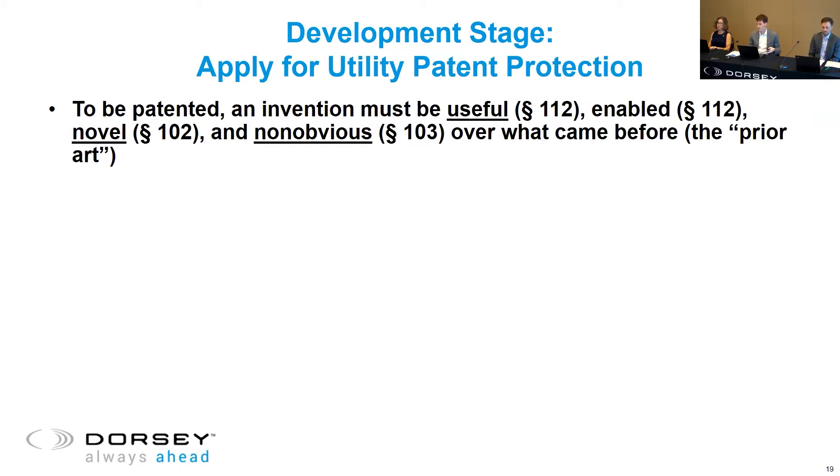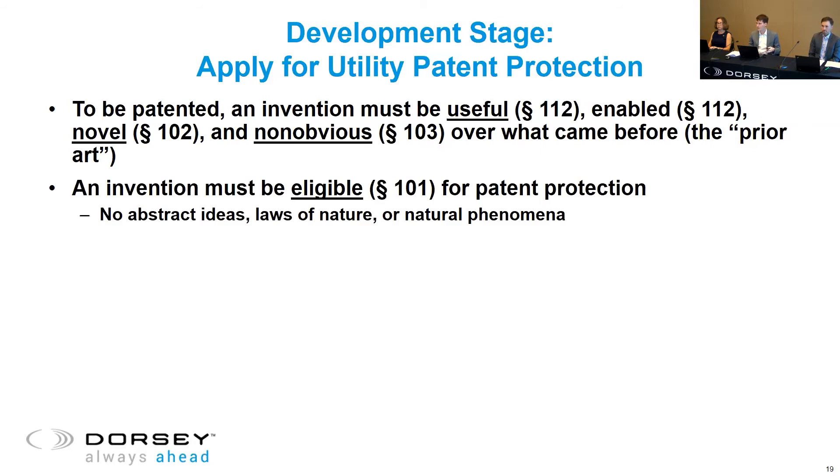The enablement requirement means that you have to describe the invention in enough detail to enable someone skilled in the art to practice the invention themselves — kind of view your patent as an instructional manual. Notably, an invention must be eligible for patent protection in the first place under Section 101 of the Patent Act, which has been a hot-button issue in the past 8 to 10 years. Ineligible concepts are things like abstract ideas, laws of nature, and natural phenomena — these are things you probably won't be able to obtain patent protection for.